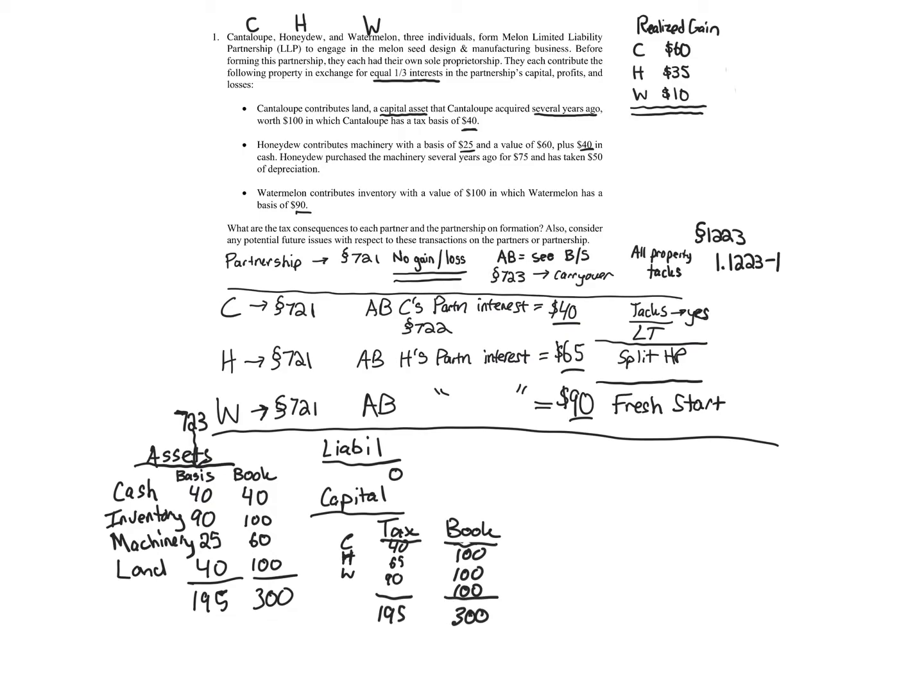We are not done — I want to highlight a few important issues. Let's look at Cantaloupe. Cantaloupe contributes land, a capital asset acquired several years ago, worth $100. Does Cantaloupe have anything to note with respect to the transaction? The answer is no. If Cantaloupe had contributed capital loss property, it would be important to note that for five years it would continue to be capital loss under Section 724. But this is actually capital gain property to Cantaloupe.